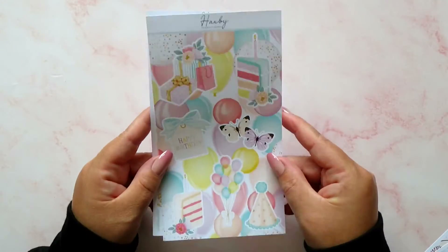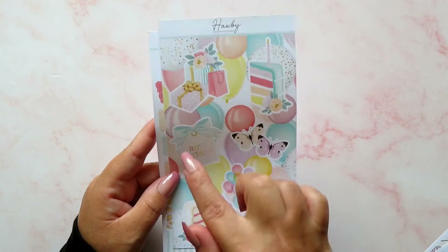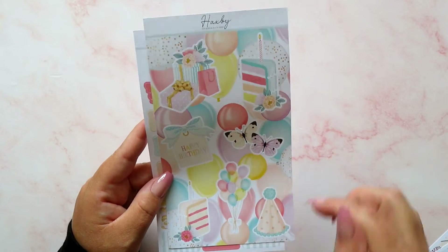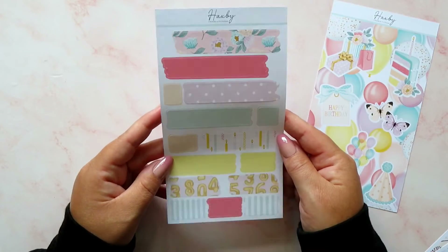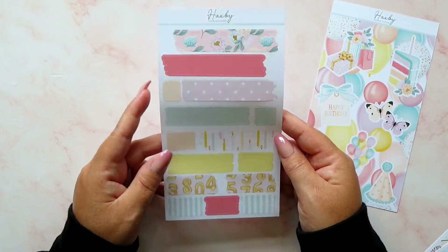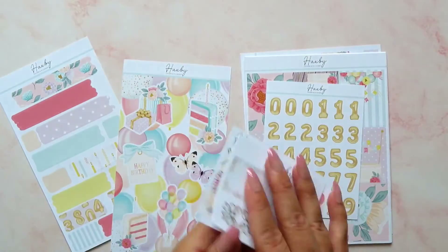I loved it so much that I also ordered it in the journaling style pages. There's a deco sheet with some beautiful bits of deco on it, and another sheet with strips of washi. Isn't that just so beautiful? That is everything I ordered from Hacksby Stickers — don't forget you can use my code to get 10% off and the brand new freebie.